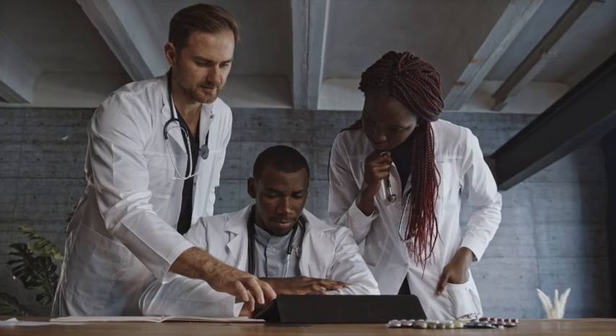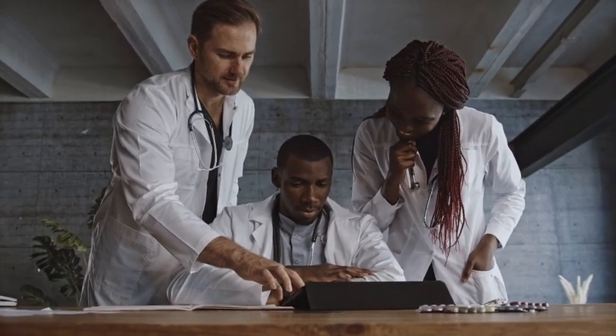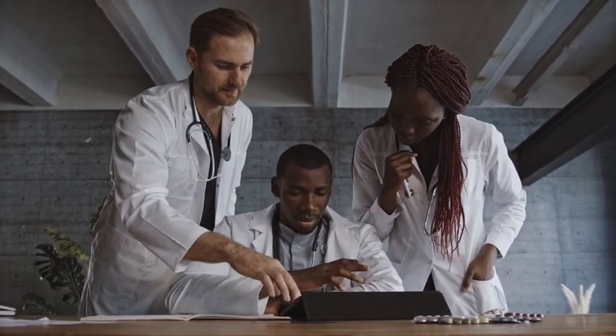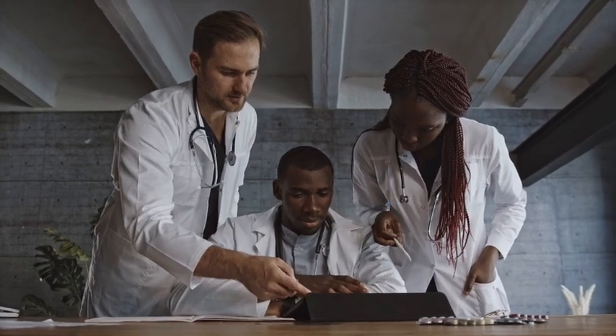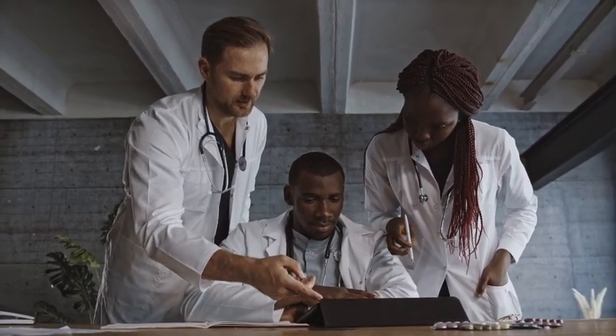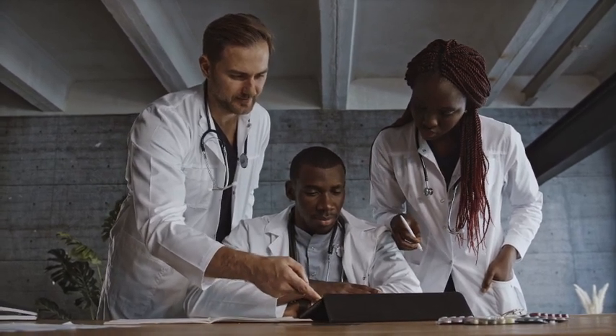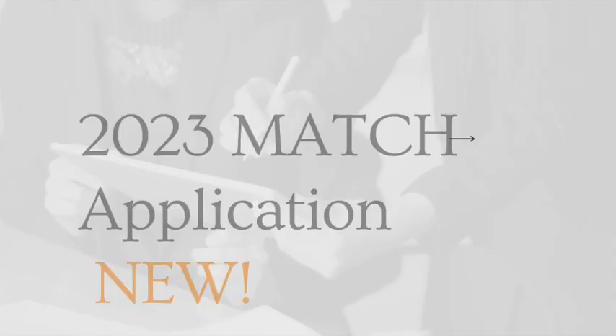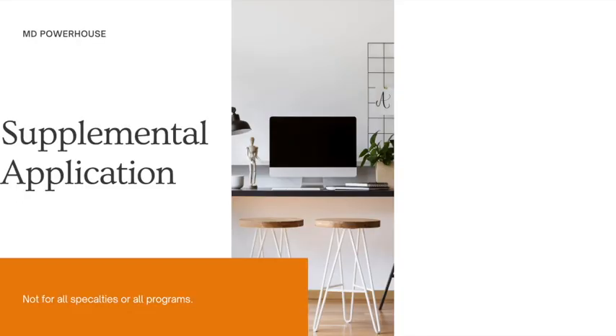In 2022, the NRMP announced a new application called the Supplemental Application. It was only specific for specialties like internal medicine, categorical surgery, and dermatology. However, many other specialties have also joined in on applicants submitting this supplemental application. If you are applying to the 2023 match, it's very important that you know everything about this because it is more time consuming — you have to complete the traditional ERAS application along with this new supplemental application. It's important to know that the supplemental application is not for all specialties and not for all programs.